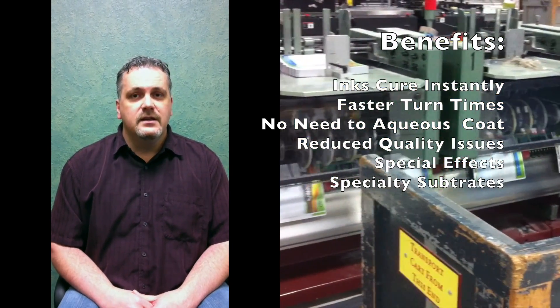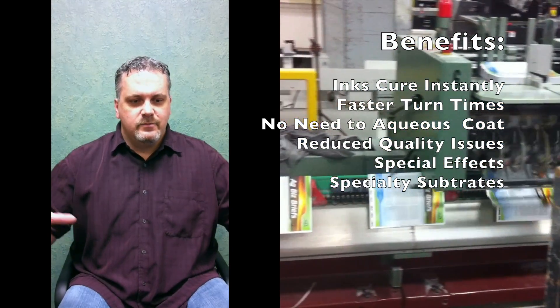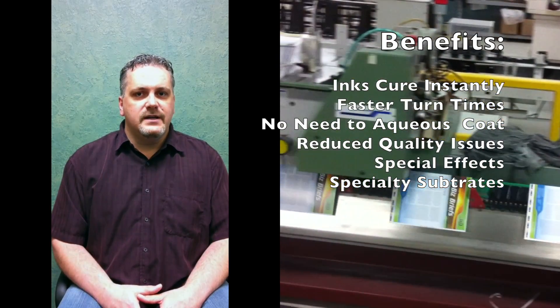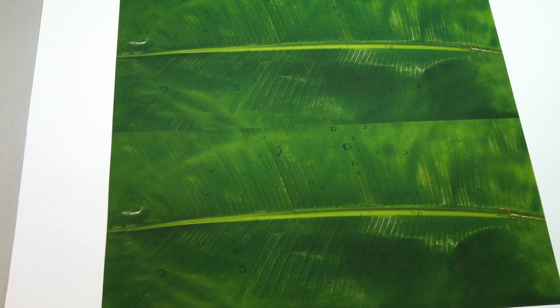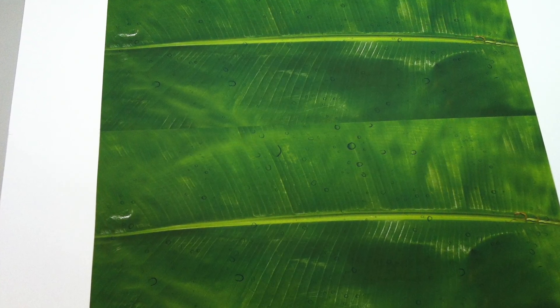You cannot do that with conventional inks unless you are covering those conventional inks with an aqueous coating. We save our customers money. We don't have to seal those inks with aqueous coating because those UV inks dry instantly.